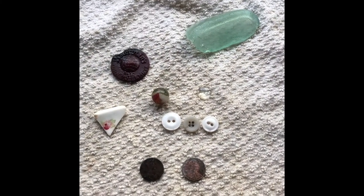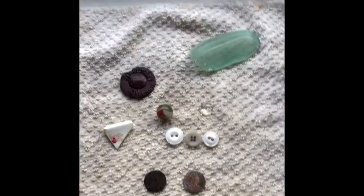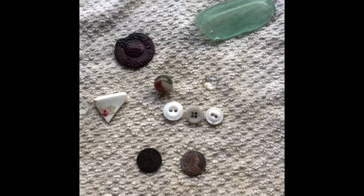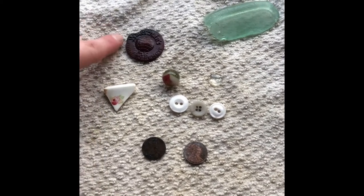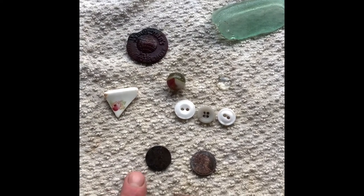All right everyone, just a quick wrap-up. As you can see, I didn't take too many finds with me. The tiles — I keep a couple here and there if the tiny ones have a color or something, but for the most part I leave them. Let's go through what I found. These two pennies I found by the city bike docks — pretty cool.